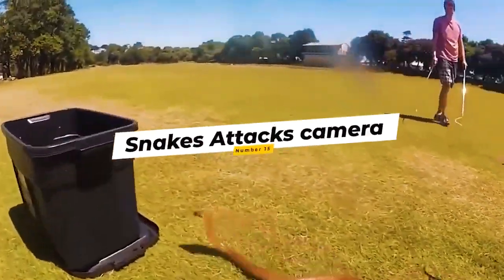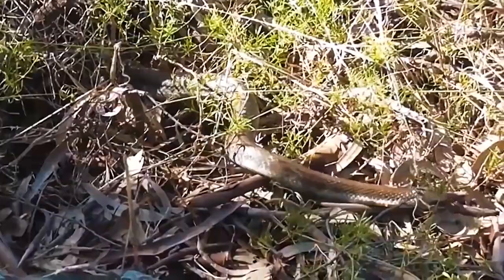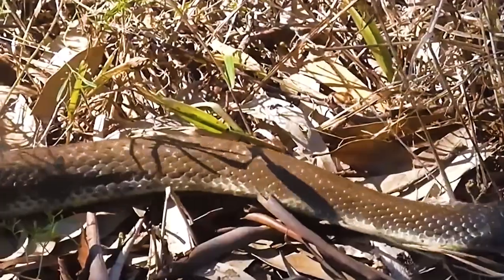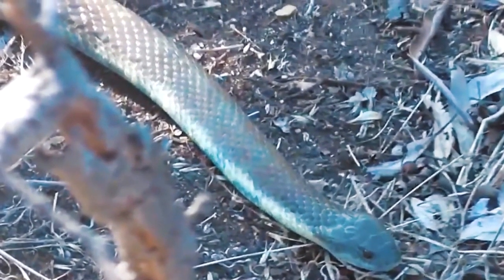Number 15: Snake Attacks Camera. This Cape Cobra is camera shy and doesn't appreciate being filmed, so he decides to assault the camera. Tiger snake venom is said to be the fourth most potent venom in the world, depending on who you ask. Snake venom is safe to eat and harmless on the skin, but even a trace amount entering the bloodstream is dangerous, and even the smudges on the camera had to be treated with care.